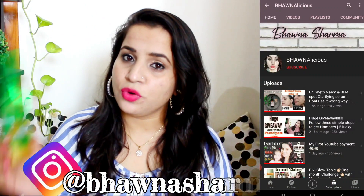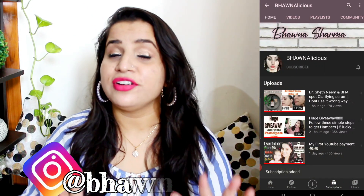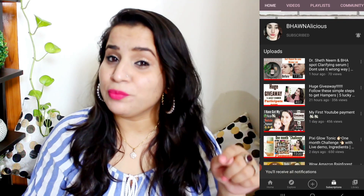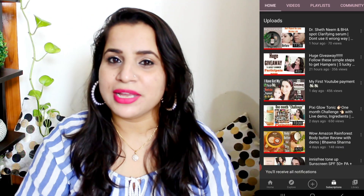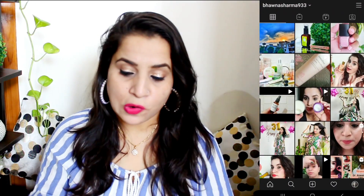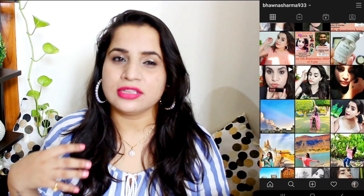If you're interested, please keep on watching. If you're new to my channel and haven't subscribed, please hit that red subscribe button below and the notification bell so you never miss any of my videos. Also, follow me on Instagram to stay updated — I post a lot of content there as well.